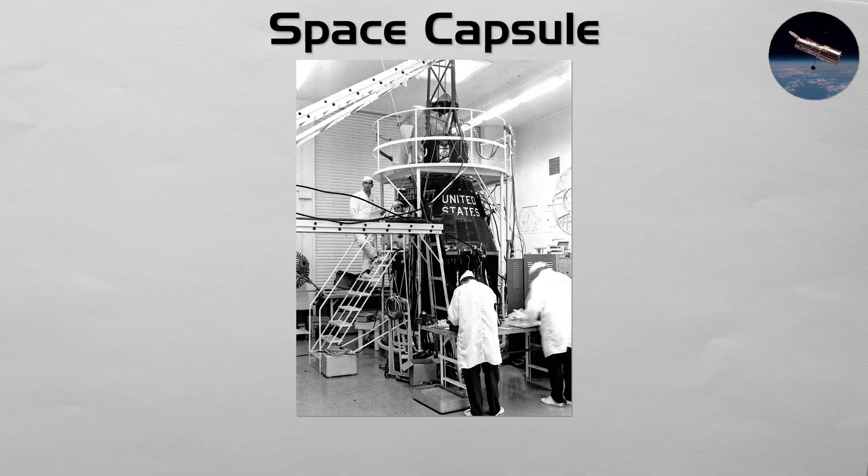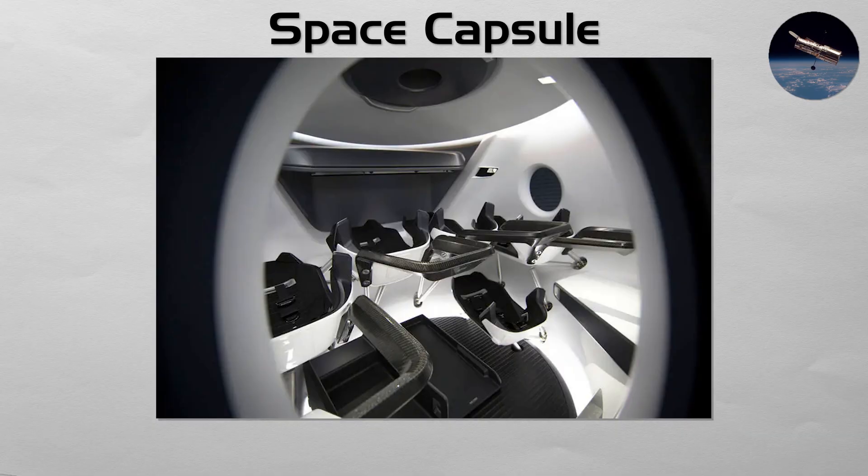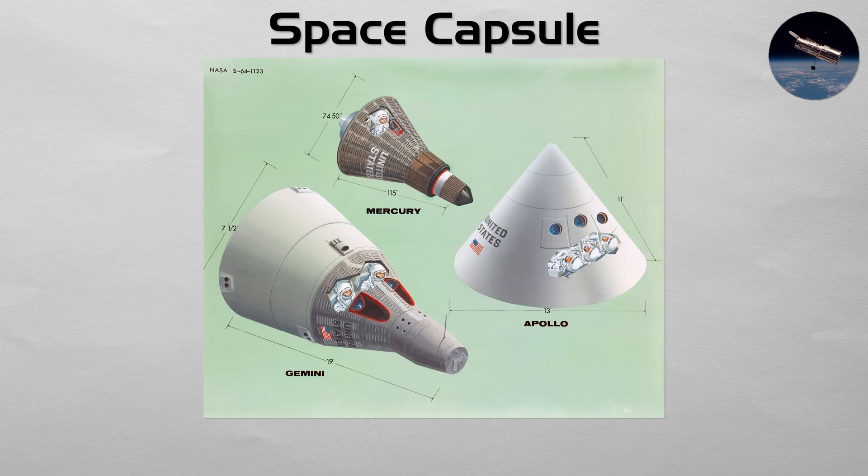Space Capsule: this is the classic vehicle for human spaceflight. A space capsule is a small, typically cone-shaped or spherical craft, with a blunt, protected bottom that serves as a heat shield for the fiery re-entry into Earth's atmosphere. Its job is to act as a pressurized cabin to transport humans to and from space. From the Vostok and Mercury capsules to Apollo, Soyuz, and the modern SpaceX Crew Dragon, their simple, stable design is the most proven way to safely bring astronauts home.